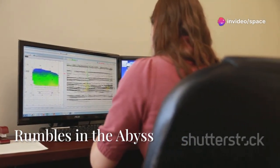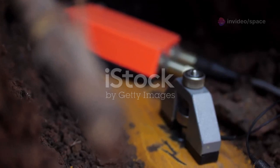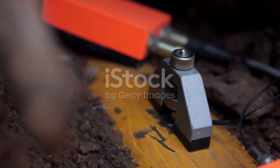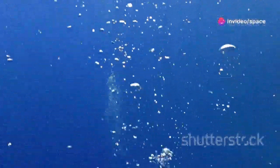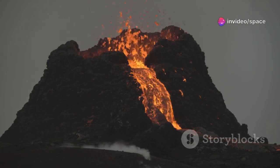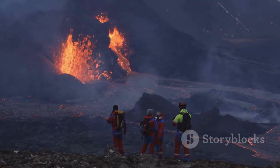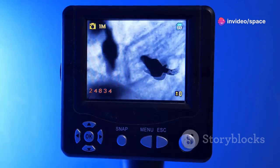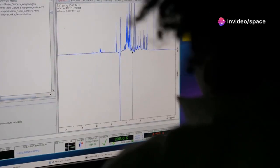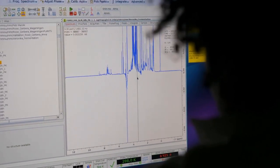The data from Axial Seamount tells a compelling story. The volcano is awake and restless. Sensors have detected an increase in seismic activity — a telltale sign that magma is on the move. The seafloor around the volcano is slowly inflating, pushing upwards as molten rock rises from below. These signs point to one conclusion: Axial Seamount is building towards its next eruption. Scientists cannot say exactly when, but instruments are watching, recording every tremor and every bulge in the seafloor, refining predictions.